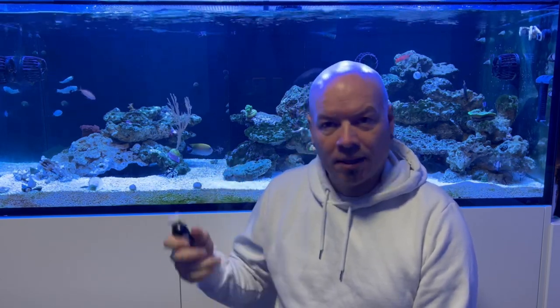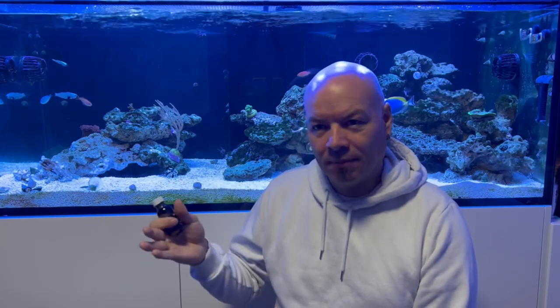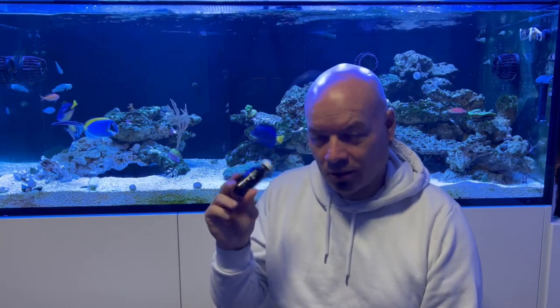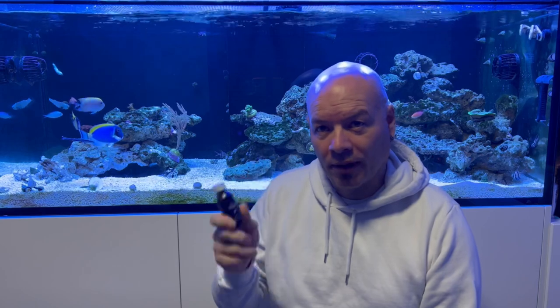The last three or four days I've been getting my quarantine tanks all up and running. I've been dosing the bacteria, checking that copper levels are low enough for me to add the fish — I don't want to add them straight to a full dose of copper. This product is not a cure — it just gives you time to do the proper thing.